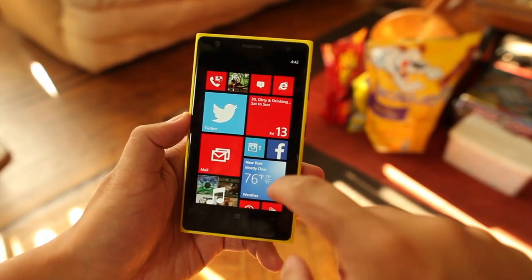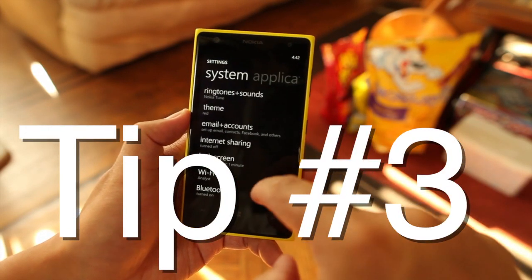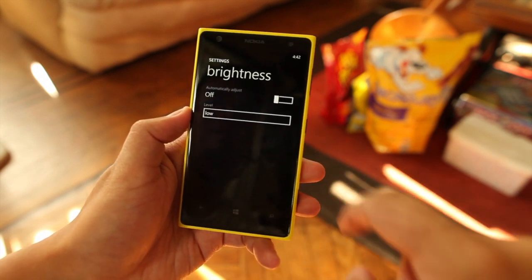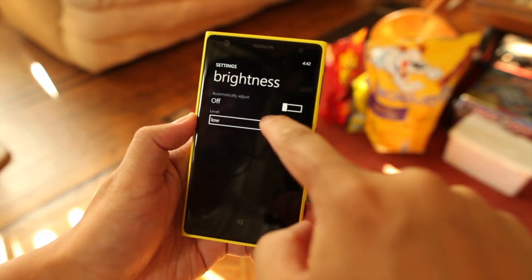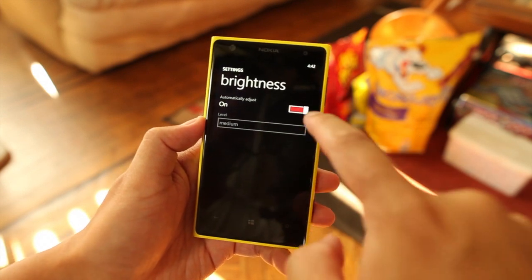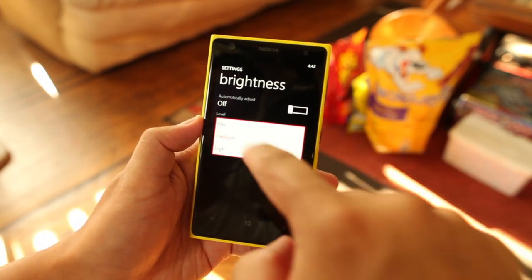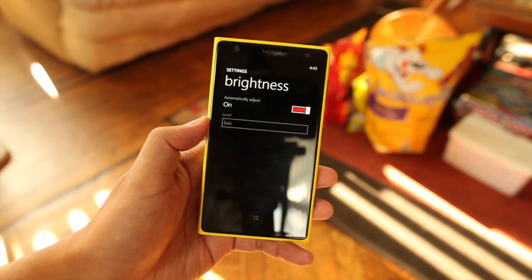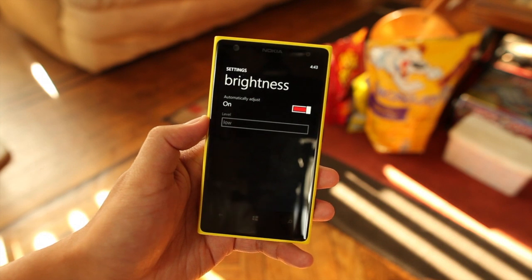Tip number three is battery related — this will give you more battery life. Go to settings and then go to brightness. By default out of the box, this will be automatically adjusted and on medium. If you want to save battery life, change this to off, put the level to low, and then turn it back to automatic. So now you have an automatic low adjustment for brightness.